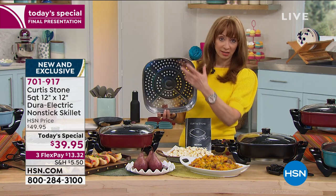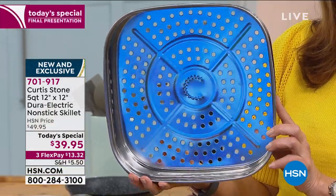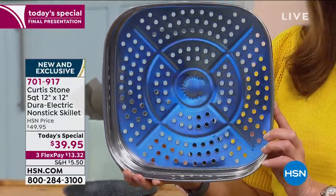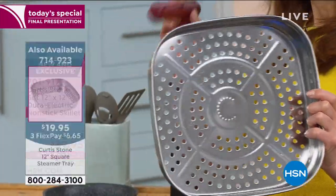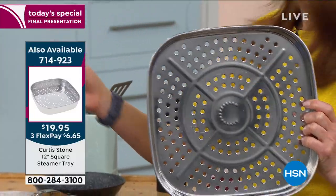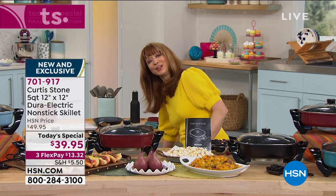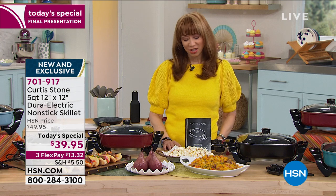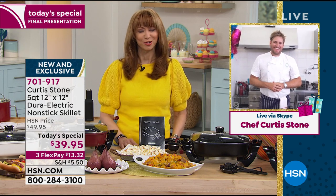Chef re-engineered the inserts — it's very expensive to retool these appliances. This is the one custom designed for today's special. Get that steamer insert, make sure you get his kinetic thermometer to go with any of the meat, and all of his seasonings and sauces. Take everything to the next level. I want you to meet our number one brand, Chef Curtis Stone. I'm a super fan of this, and thank goodness I finally got it because I missed out last year.